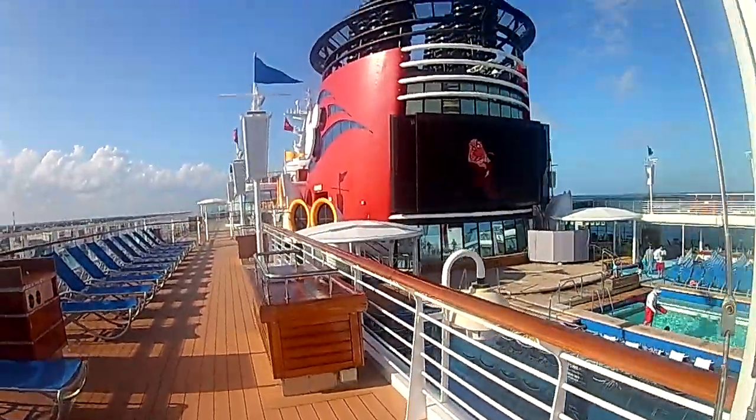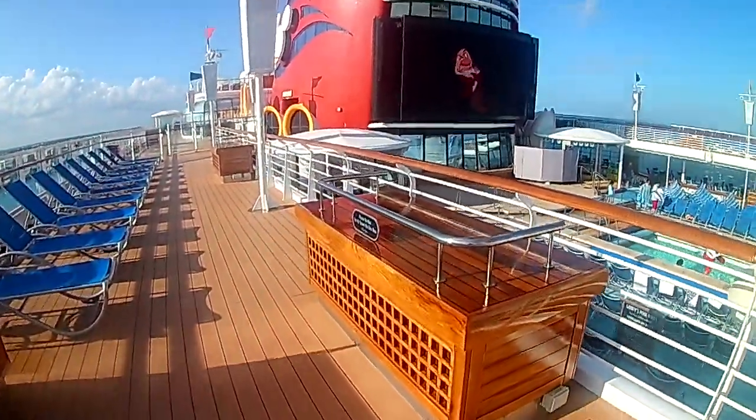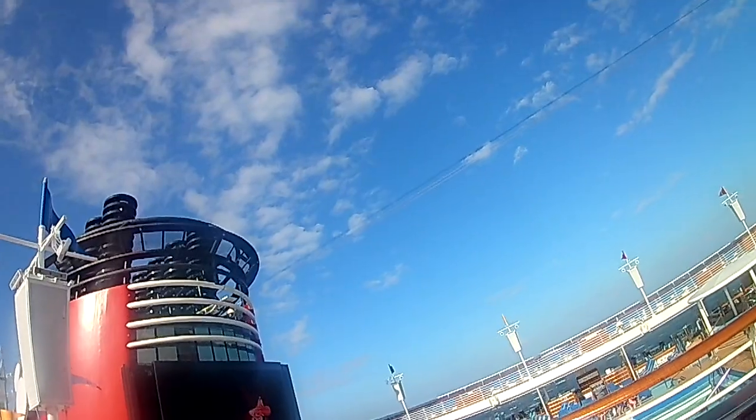And all around the Mulberry Bush we go, continuing our tour of the deck.